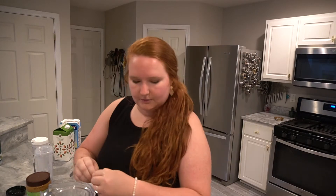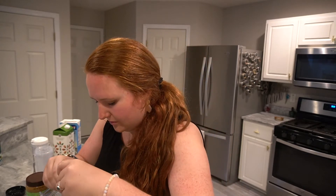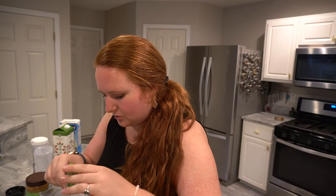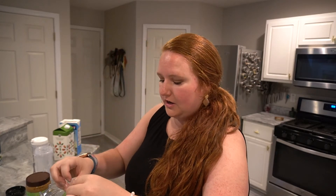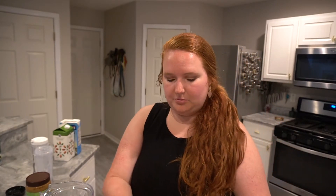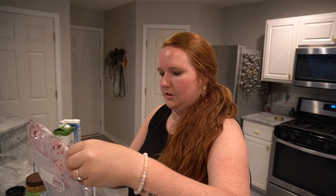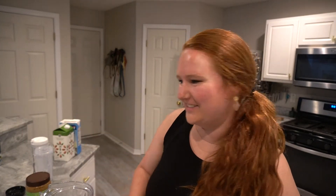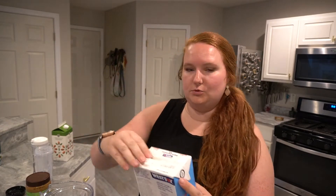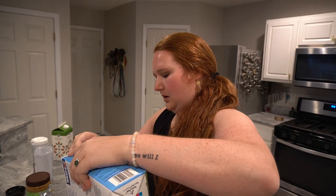I'm using a matcha packet from Trader Joe's — I usually use ceremonial grade but I'm out. I'm using one whole packet, just pouring it all in without heating it first. In this high-speed blender, I'm adding some frozen blueberries — probably a lot compared to the matcha, but that's okay — and about a cup and a half of unsweetened soy milk. Let's blend it up.